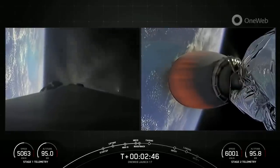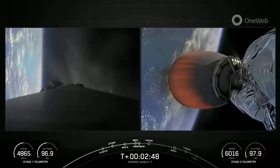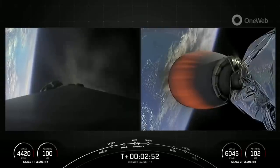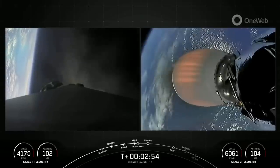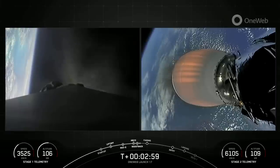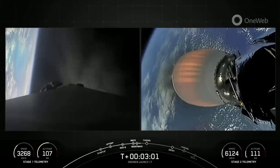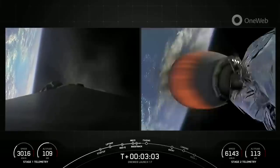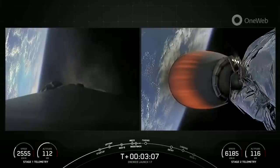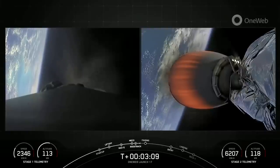Now we are in the middle of the boost back burn, which you can see on the left side of your screen. That first stage has flipped around and is burning three of its Merlin 1D engines to head back towards the launch site, while the M-VAC on the right is pushing the second stage into low Earth orbit. Today's mission is what we call an RTLS, or return to launch site, where we return the first stage back to a landing pad very close to where we took off from.